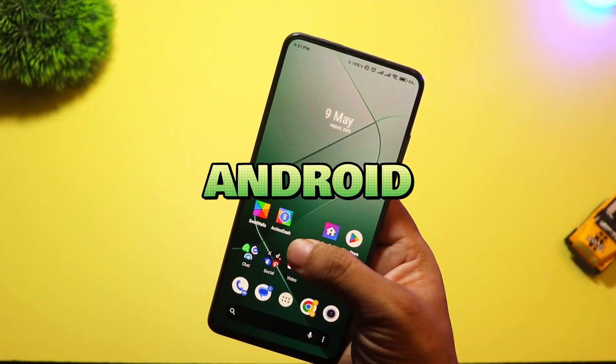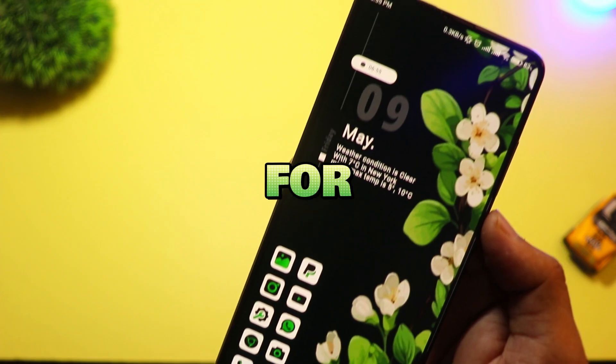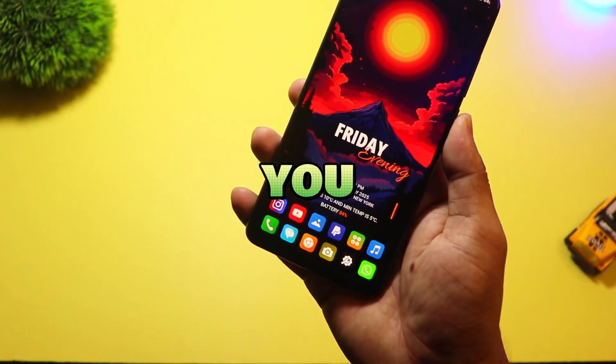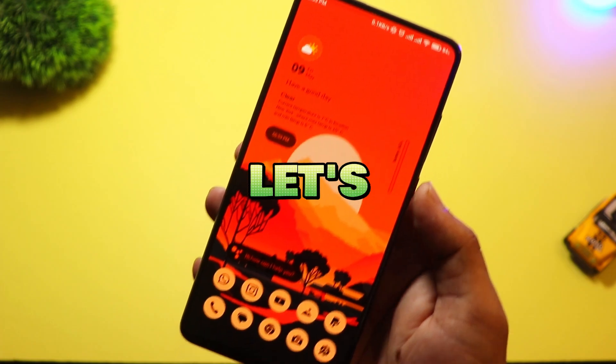If you're bored of how your Android phone looks and feels, or if you just love customizing your home screen, then you're in for a treat. Today I'm showing you the top five new Android launchers you should try in 2025. These launchers are fresh, smooth, and packed with features you'll love. Let's get right into it.